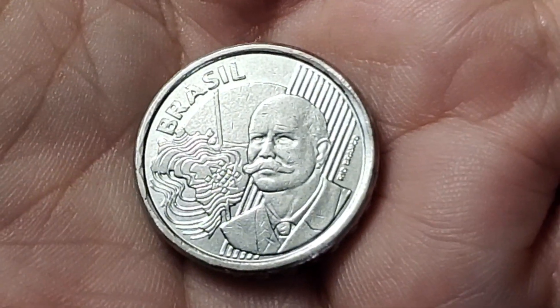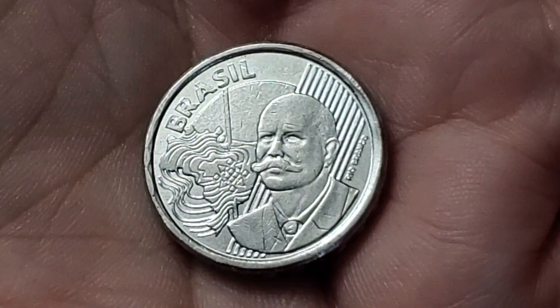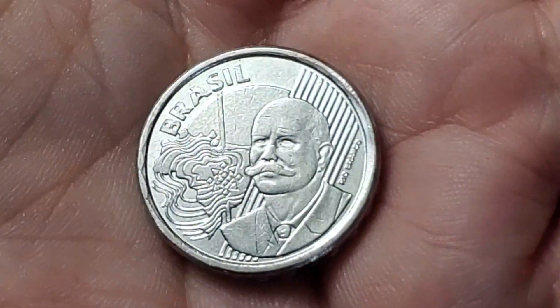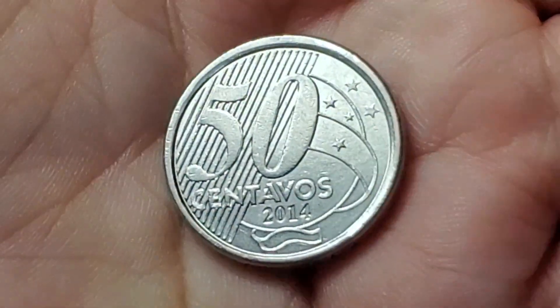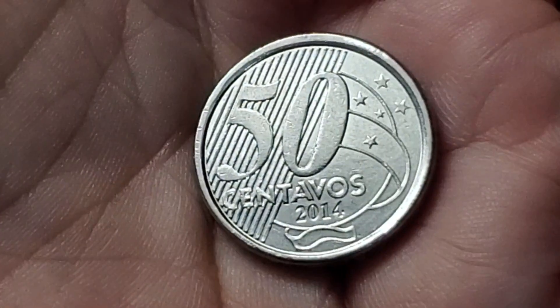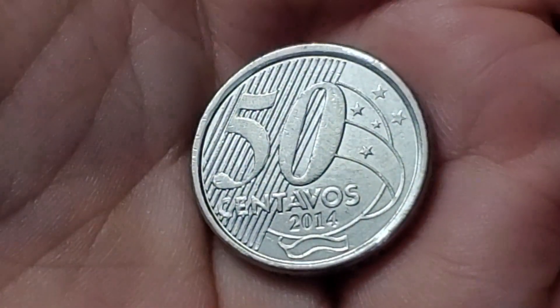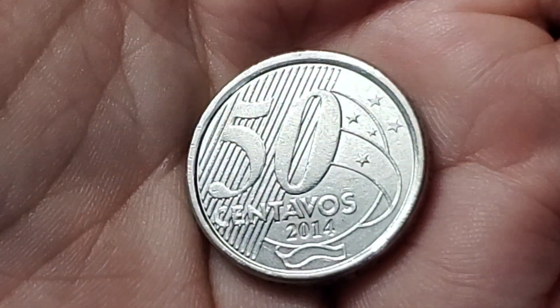A lot of the modern coins from Brazil look similar to this one, as they have designs where they try to match the same size and weight of the Euro. But I'm not used to seeing the ones that are not brass colored. This one is a 50 centavos coin from 2014 and has a catalog number of KM651A.